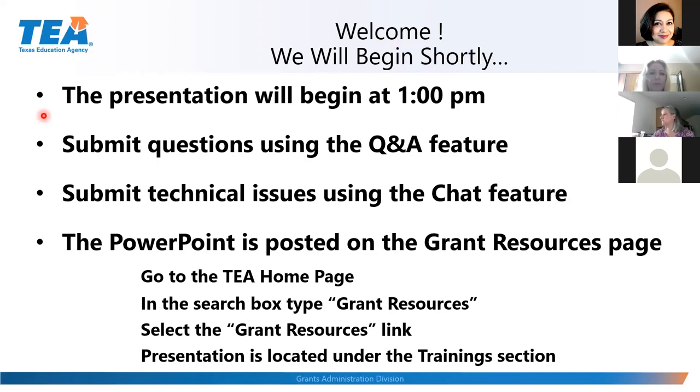Let's go over some ground rules. If you have questions, please submit them using the Q&A feature. If you have technical issues, please use the chat feature. The PowerPoint will be posted on the Grants Resource page. Go to the TEA homepage, type Grants Resources in the search box, select the Grants Resources link, and the presentation is located under the Training section.